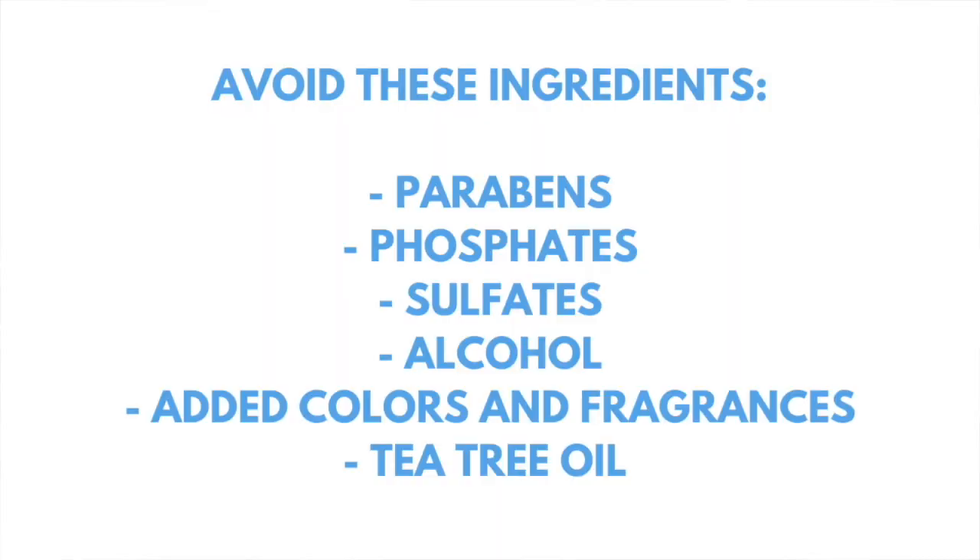Here are the ingredients you want to make sure you avoid: parabens, phosphates, sulfates, alcohol, any added colors and fragrances, and lastly tea tree oil. On top of a really good shampoo and maybe a conditioner, make sure that you are brushing your golden and also giving them really high quality food. Dogs and humans have a different pH balance, so I would not use your own shampoo on your golden.